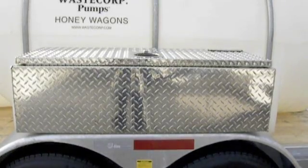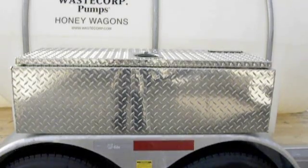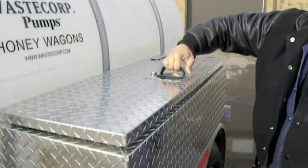WasteCorp's convenience package that you see here includes two storage bins mounted on the galvanized fenders. The first storage bin holds accessories and attachments and has locking capabilities.